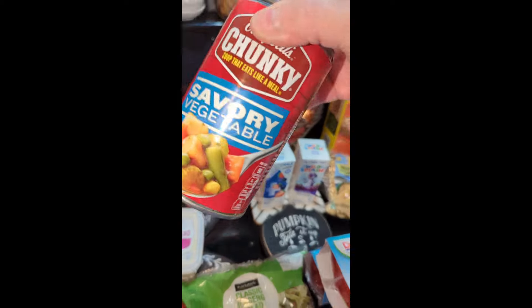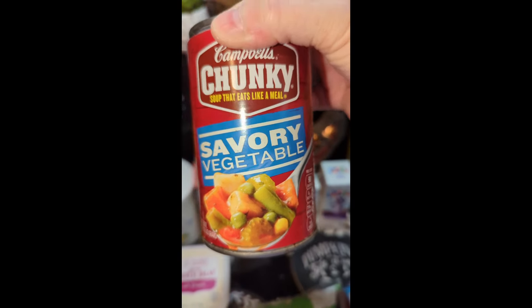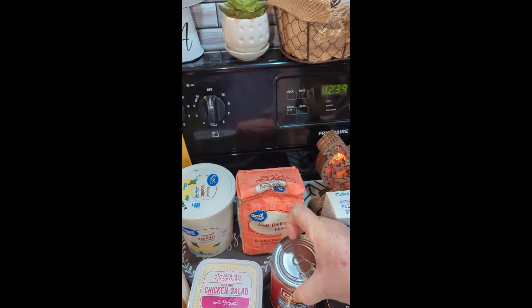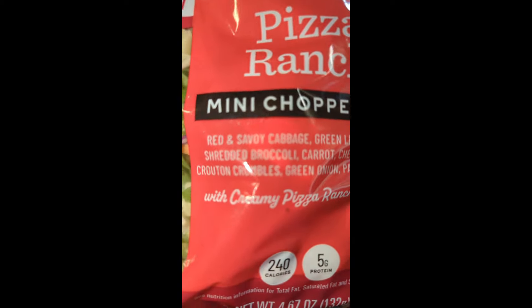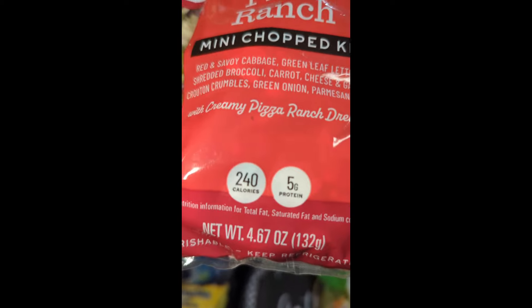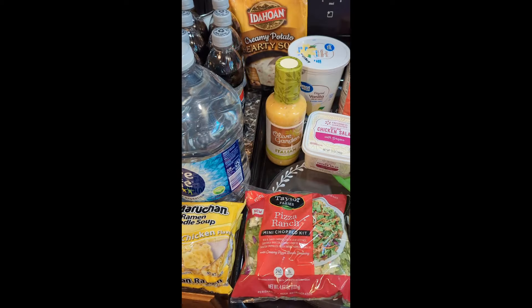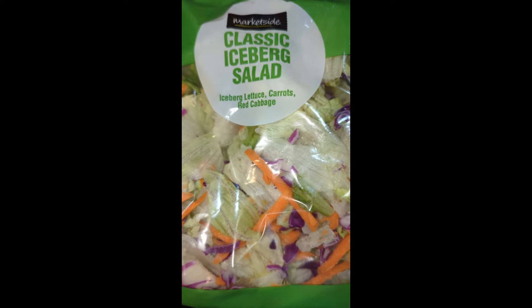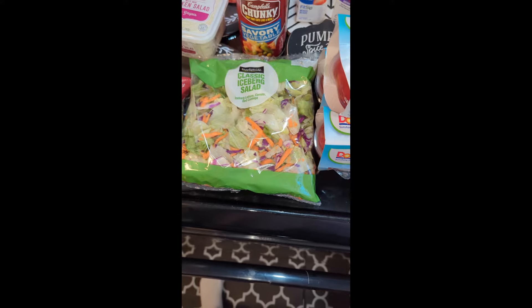Like I said, I ordered four cans and only had one — savory vegetable — and that is what I have been eating every dinner, so maybe I'll lose some weight. Then I've got this individual-size Taylor Farms mini pizza ranch chopped kit. It's got everything you need, all the way down to the creamy pizza ranch dressing, and it's only 240 calories with five grams of protein. Then I got cheap stuff — classic iceberg — that'll be like two meals if I eat a whole salad.